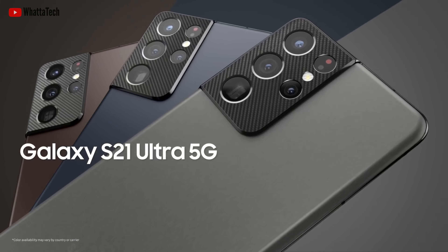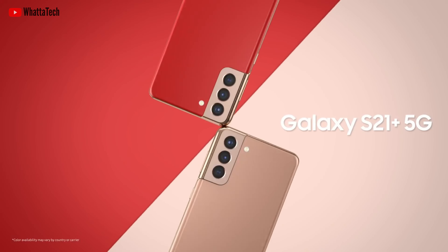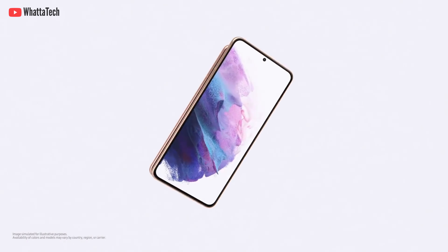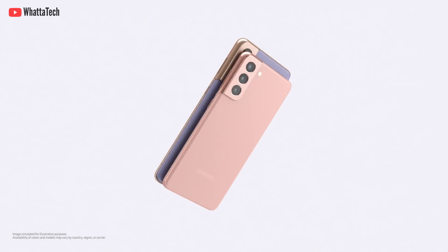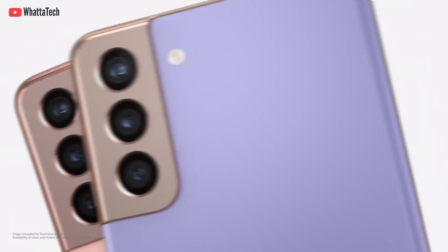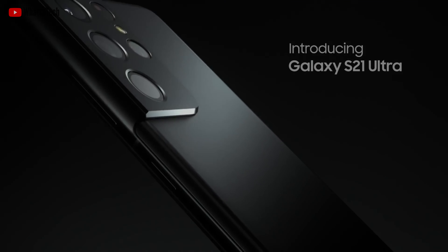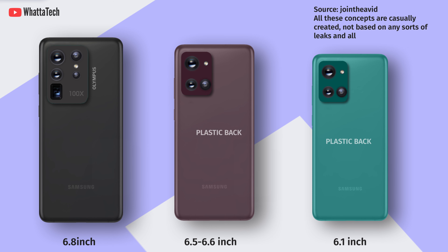The upcoming S22 series is also expected to have three models, and the display sizes of all three have now been revealed. The information is a little conflicting, possibly due to different ways of measuring. Both sources confirm the Galaxy S22 Ultra will feature an LTPO back panel for its OLED display. According to one source, the Galaxy S22, S22 Plus, and S22 Ultra will feature 6.1 inch, 6.5 to 6.6 inch, and 6.8 inch displays respectively.